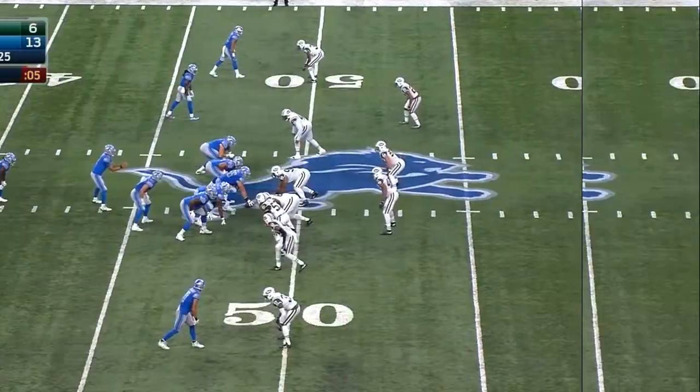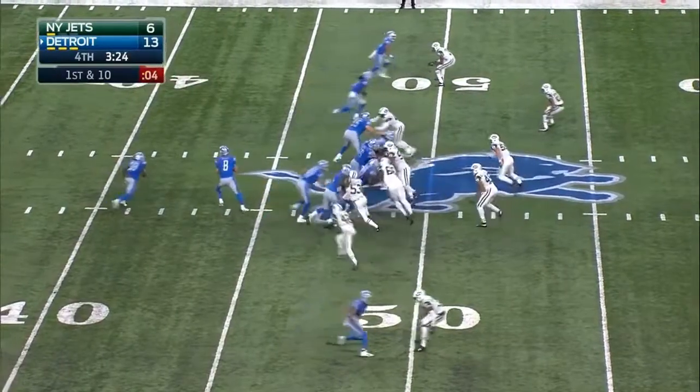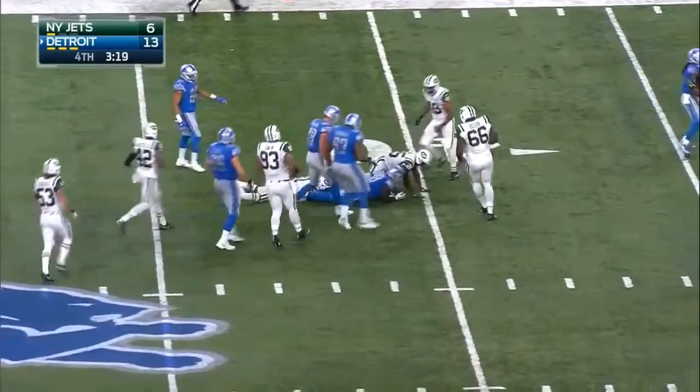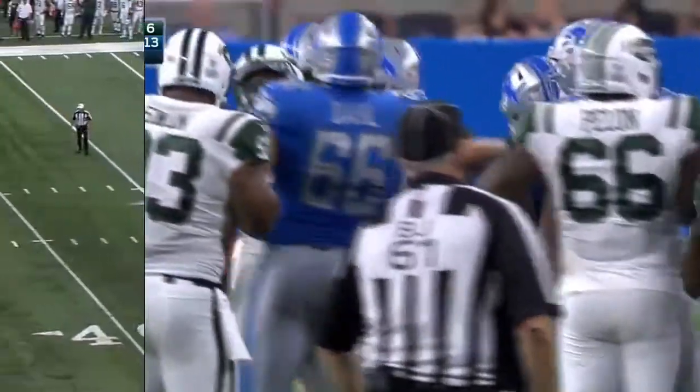Under three and a half left. Green — big yards. He just lowered the boom to get the first down.